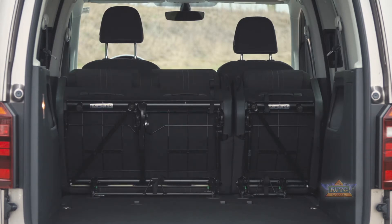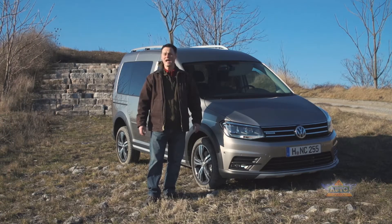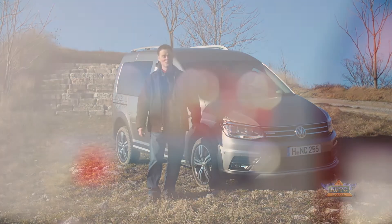The Caddy Maxi is available with seven seats and can fit up to 3,880 litres of space. It's also available with all-wheel drive.